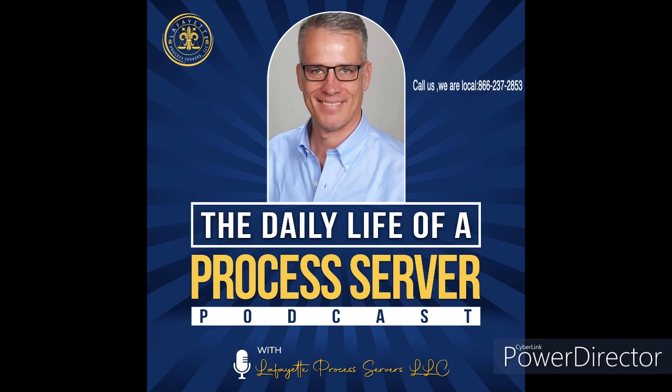This podcast aims to instruct its listeners. Lafayette Process Servers LLC, the speaker, is not a lawyer and cannot give legal advice. Please keep in mind that the regulations governing the process of serving vary from state to state. If you want more information on this subject, please contact an attorney who understands the laws in your region.